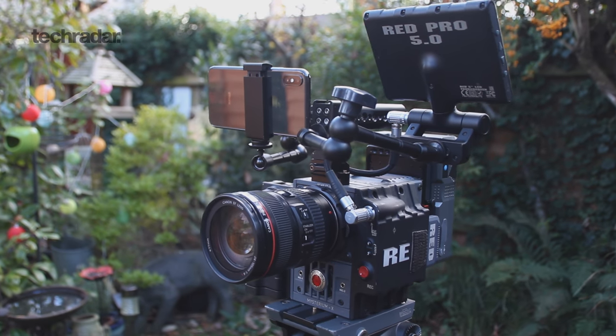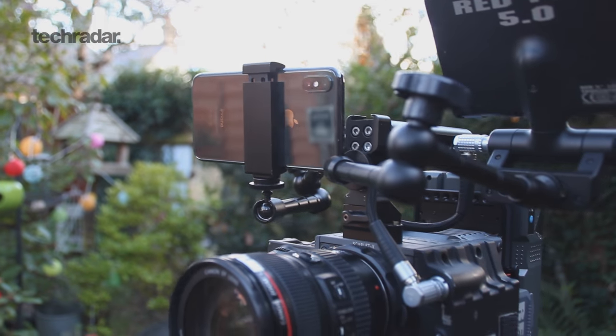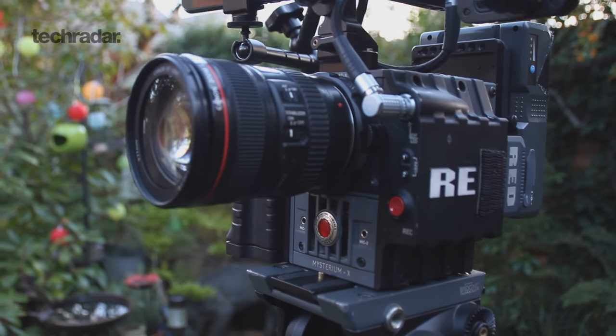Hi there, I'm Tom from TechRadar. Smartphone cameras have become increasingly better over the past few years, and the iPhone X is no exception. This can shoot in 4K up to 60 frames per second. So if it's that good, how does it stack up against a proper cinema camera? I was recently in Cambridge shooting with the iPhone X alongside the Red Scarlet X, both in 4K at 24 frames per second.